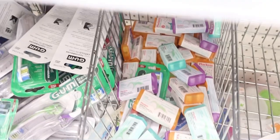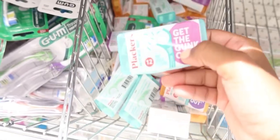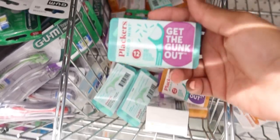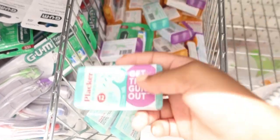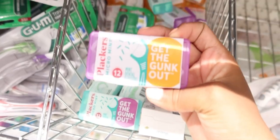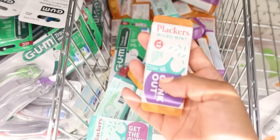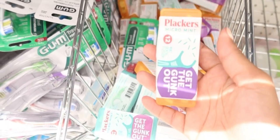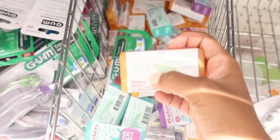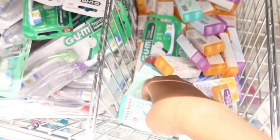Another big thing you cannot forget is floss. I'm going to get this one right here — it's mint flavored, which is great because mint makes your breath smell better. These floss picks basically help get all the food out of your teeth that your toothbrush didn't get, and they also have a toothpick end on the back, so if the floss doesn't get it, the toothpick can. So we're going to get this one.